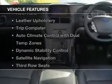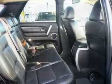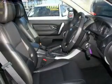Enjoy these notable features included in this ride: central locking, cruise control, curtain head airbags, power mirrors, power windows, satellite navigation, side airbag, and stability control.